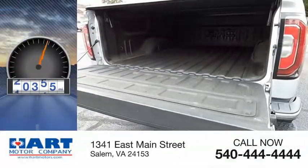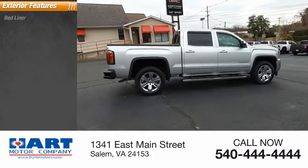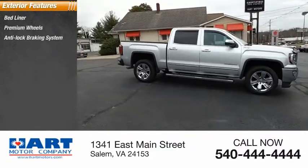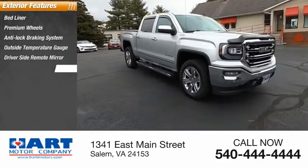This vehicle has less than 65,000 miles. Here are some of this vehicle's great options: bed liner, premium wheels, anti-lock braking system, outside temperature gauge, driver side remote mirror, and interval wipers.